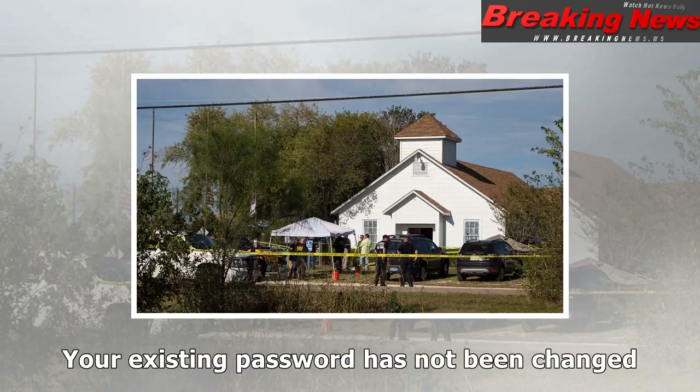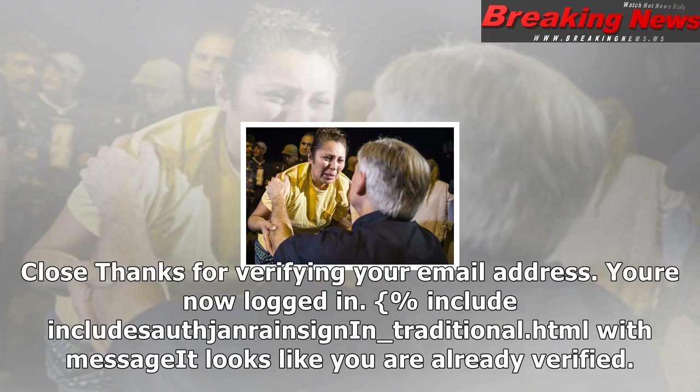Change password. New password form: new password, new password confirm, submit button. Your password has been changed. Password has been successfully updated. Sign in.